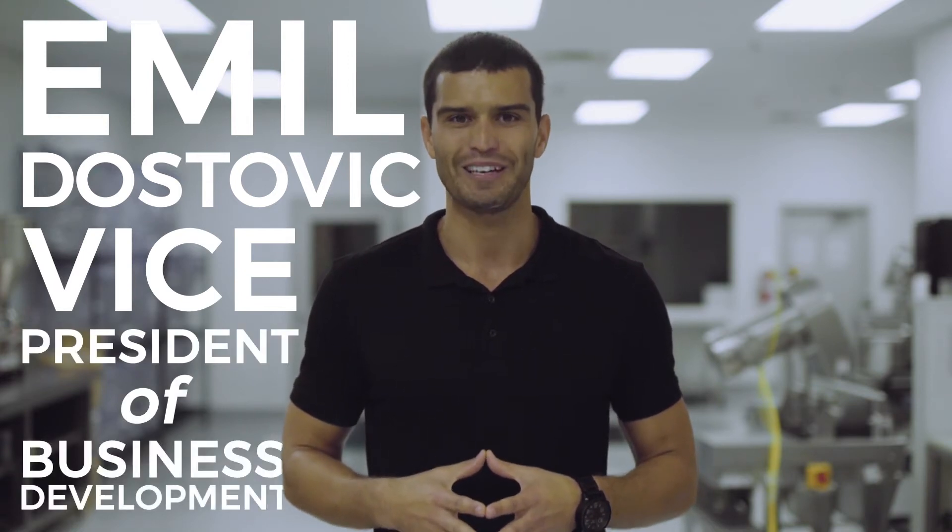Hello, my name is Emil Vestovic. I'm the Vice President of Business Development at Care Lumina.